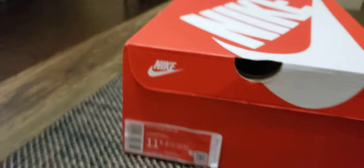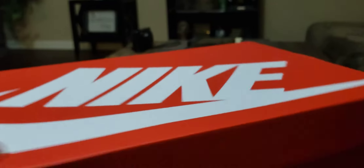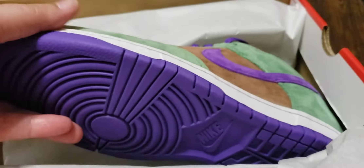The box is just a normal standard Nike box. You don't have the SB branding, and that's because this is not an SB — this is just a normal Nike Dunk. It says SP, not SB. SB would be your skateboarding shoe with the thick tongue; this is just an SP.